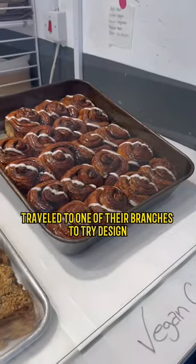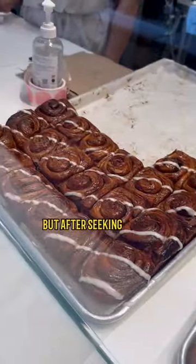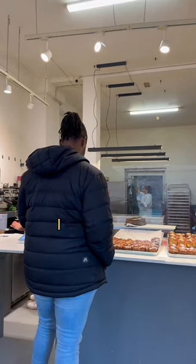I travelled to one of their branches to try these out and they actually had a wide selection of different buns, and I was a bit confused as to what I'd get. But after seeking advice and a strong period of deliberation, I settled on three.